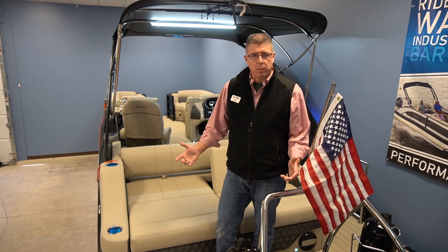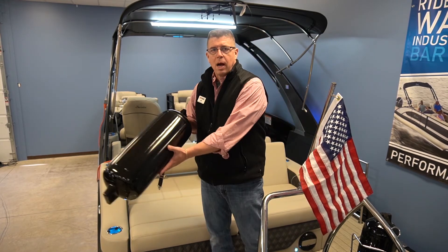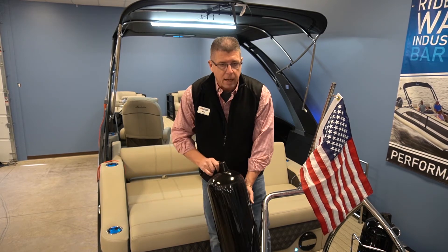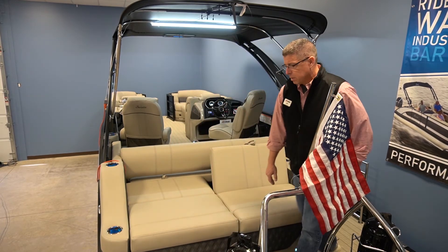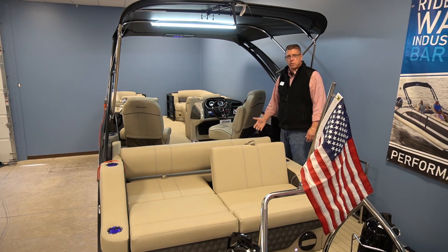Barletta starts with features as soon as you enter the rear of the boat — whether it's your fender placement so you don't have anybody hopping out of their seat when you pull up to the dock, giving you complete access. And the ultimate feature is the UC, the Ultra Lounge, and its versatility.